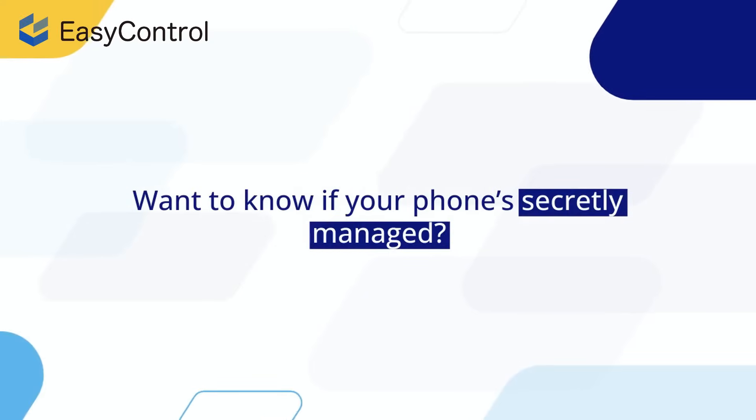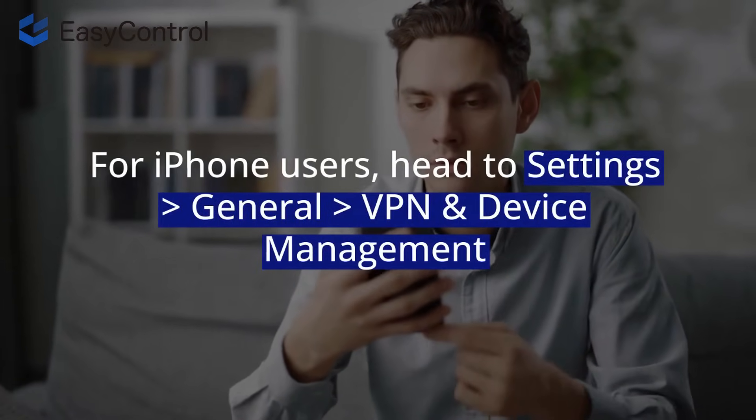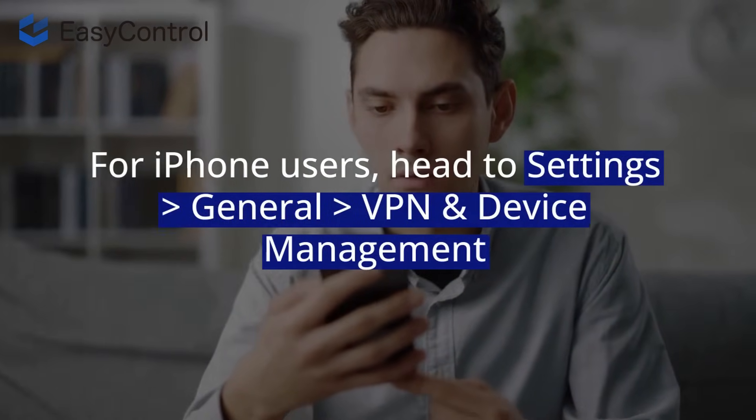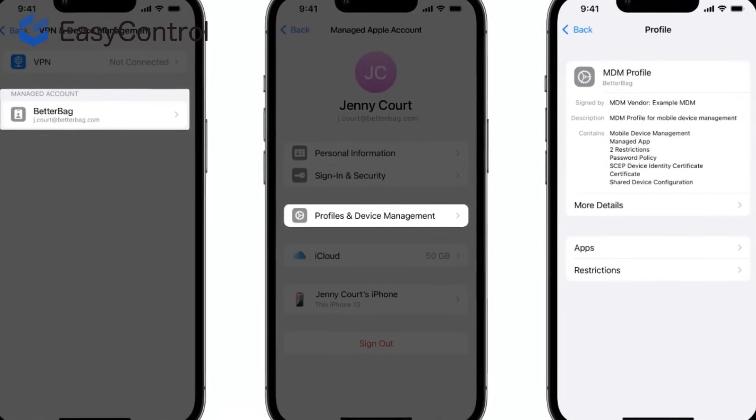Want to know if your phone's secretly managed? For iPhone users, head to Settings > General > VPN and Device Management and look for profiles. If you see something like 'Corporate ITE,' your phone might be managed by someone else.